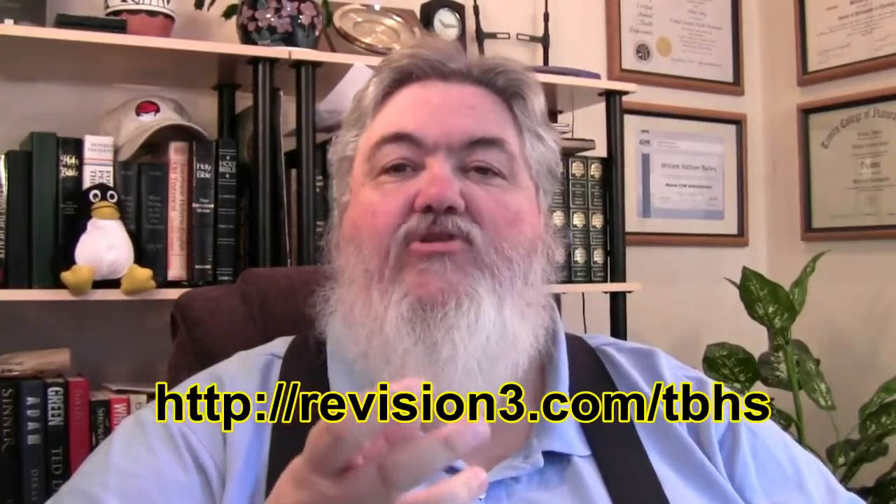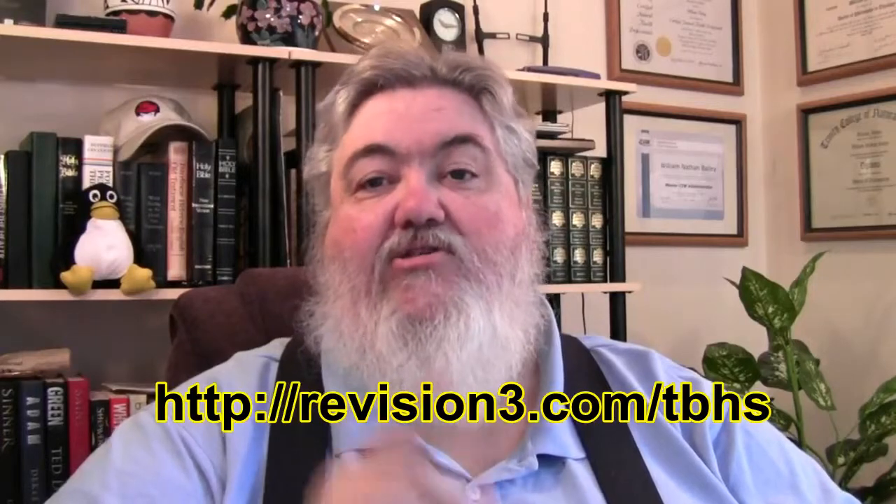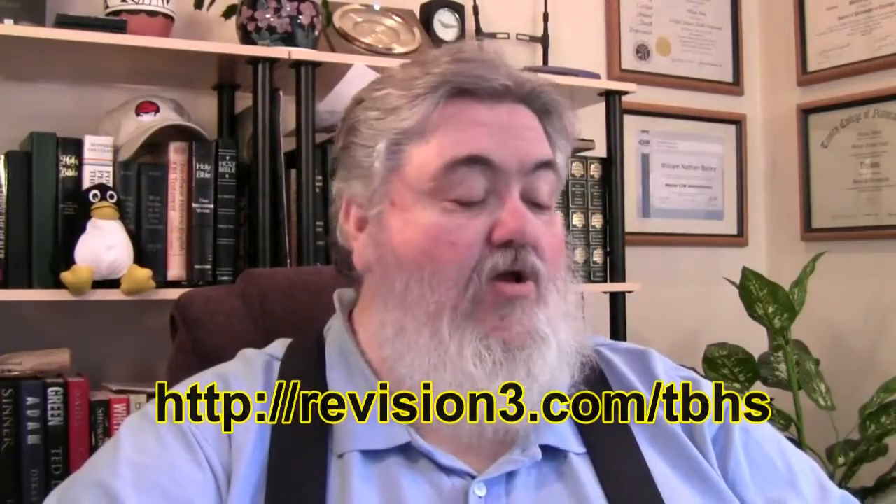If you like seeing stuff like that, I'd encourage you to check out the Revision3 show called the Ben Heck Show. It's Ben Heckendorn — he's an electrical engineer and hardware modder and he does all kinds of cool stuff like this. Check out that show, I think you'll find it really interesting.